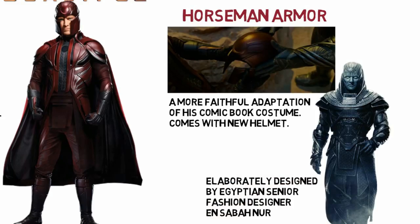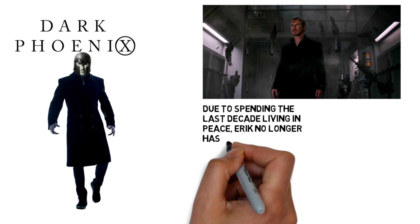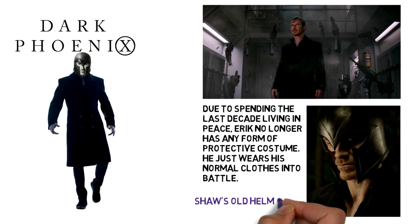In the 1990s during the Dark Phoenix incident, having spent the last decade living in peace, Eric no longer has any form of protective costume. He just wears his normal clothes into battle, and he wears Sebastian Shaw's old helmet with its colours faded.